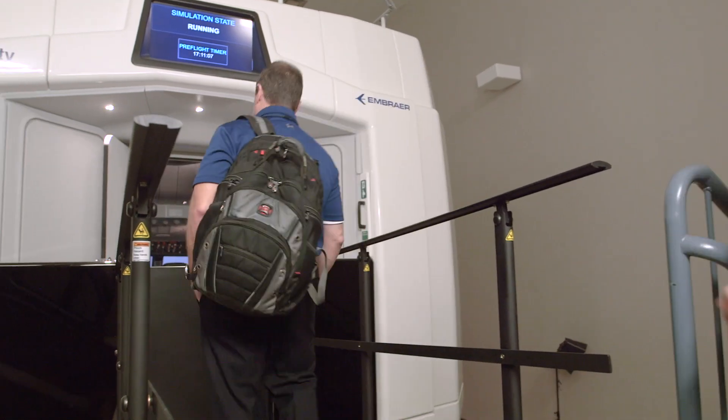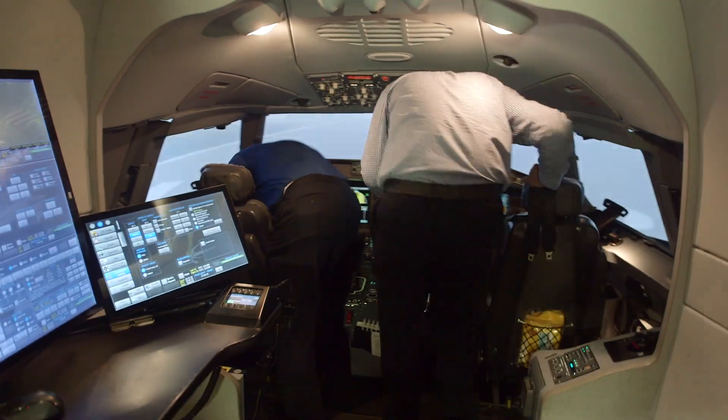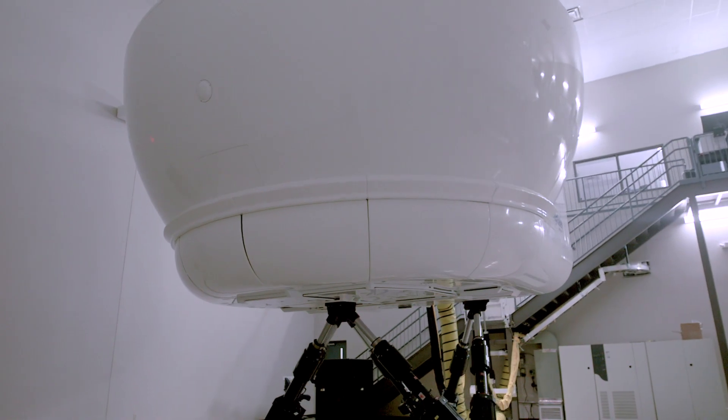Once the pilots have perfected their procedures in the enhanced flat panel trainer, they move to the full flight simulator. This device has the full cockpit from the Embraer 170-175 aircraft and also moves using a motion system.